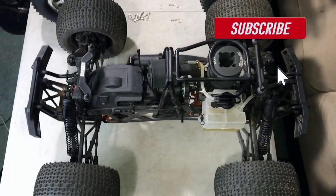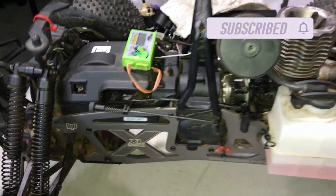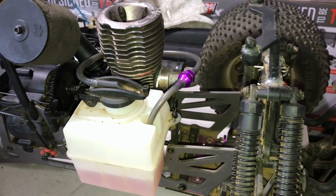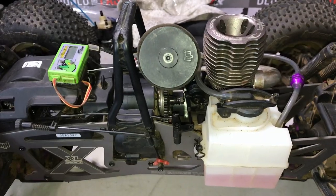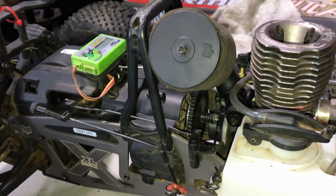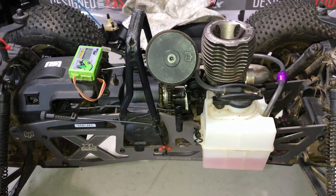I am extremely confident when I run my XL — it is usually one of the fastest nitros anywhere I go. I'm going to do my best to get the brand new Savage XL, and then we will speed test that one and see what it's all about.